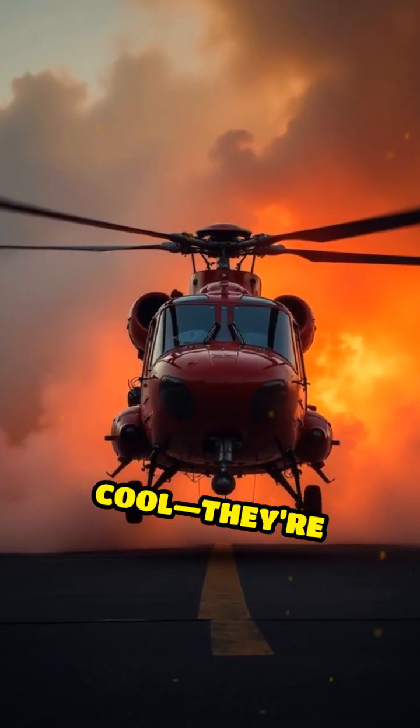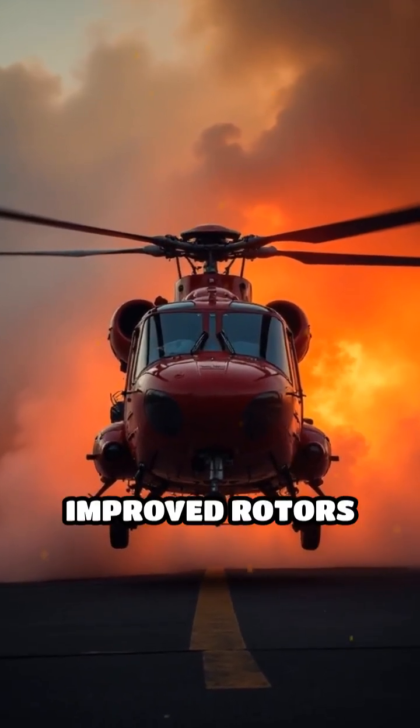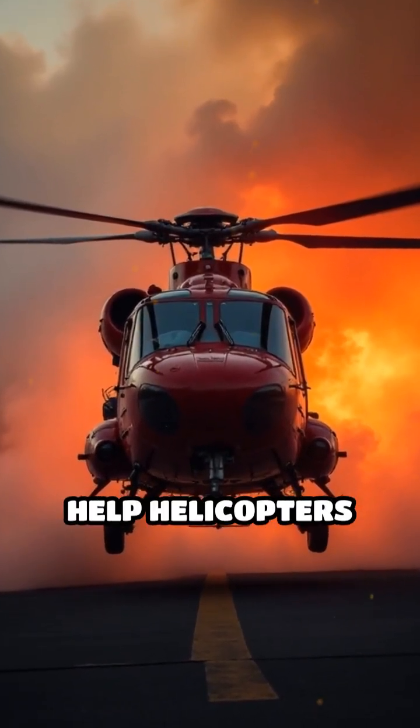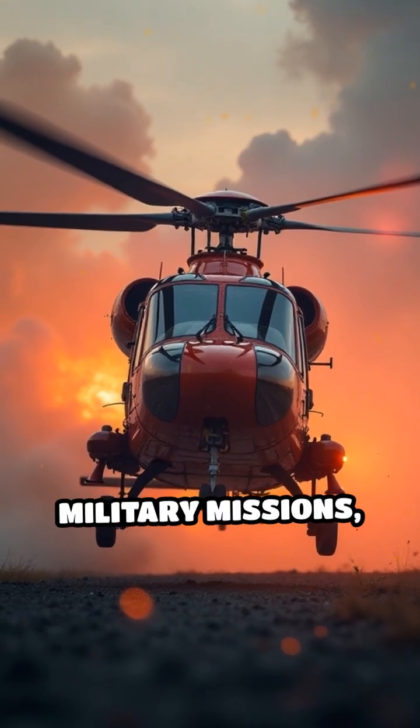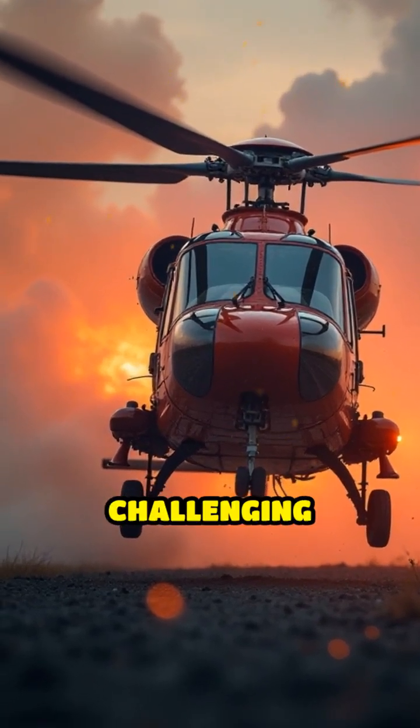These innovations aren't just cool — they're practical. Improved rotors inspired by nature help helicopters perform better in search and rescue, firefighting, and military missions, especially in challenging environments.